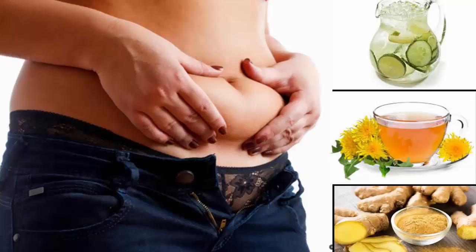This is the dandelion tea recipe to lose belly fat naturally. If you're suffering from belly fat due to water retention, the dandelion herb will come to your rescue. It is a natural diuretic that improves your liver's functioning capacity, flushing out retained water and other toxins from your body, particularly reducing abdominal bloating.